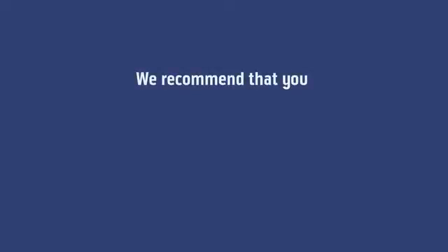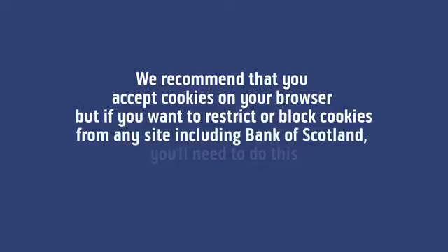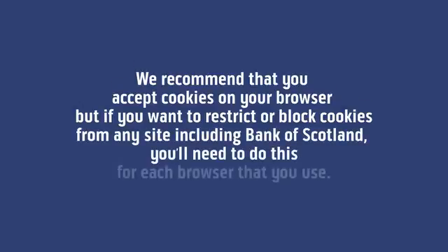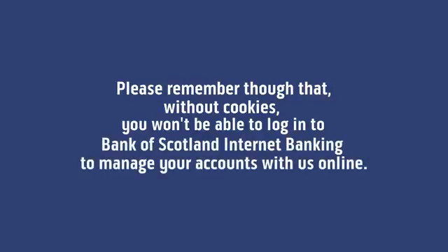We recommend that you accept cookies on your browser, but if you want to restrict or block cookies from any site including Bank of Scotland, you'll need to do this for each browser that you use. Please remember though that without cookies you won't be able to log in to Bank of Scotland Internet Banking to manage your accounts with us online.